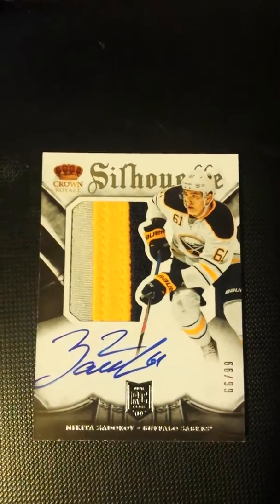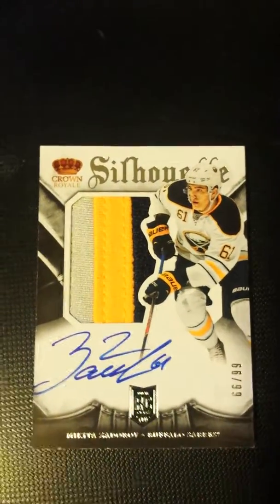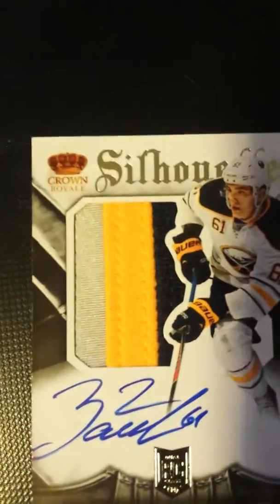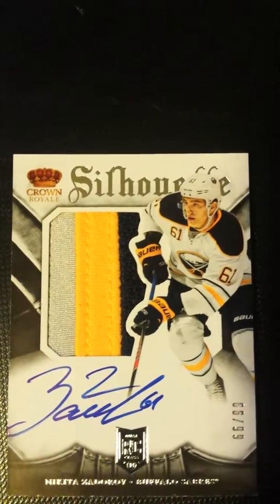This one is not going anywhere. Pretty nice — hard signed, no sticker. That's beautiful. So let me bring this other Zadorov next to it.